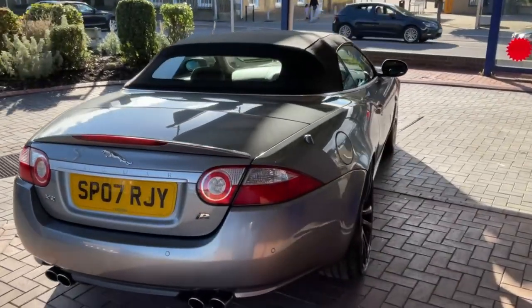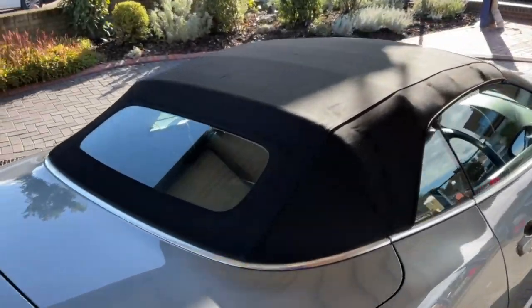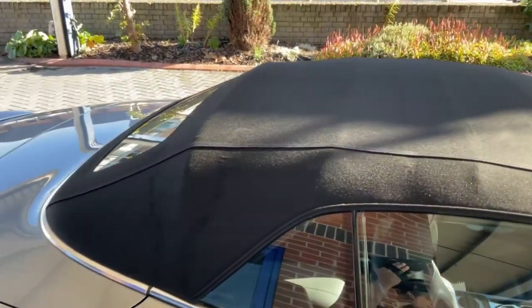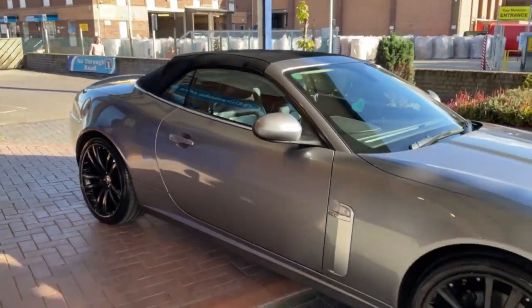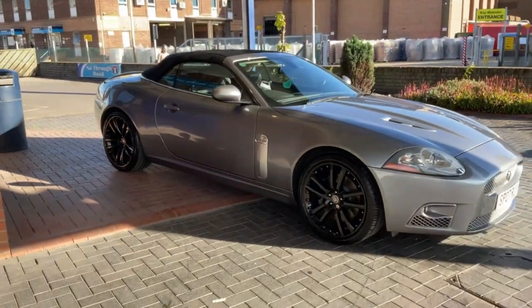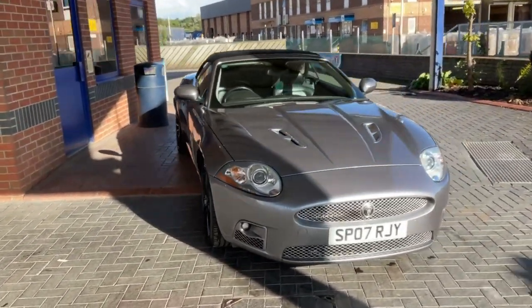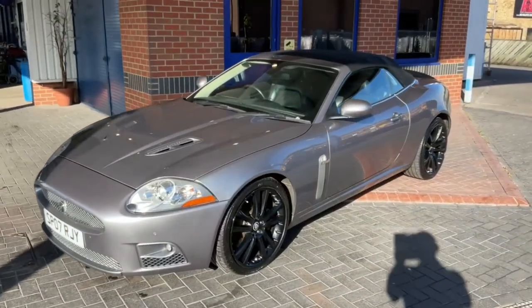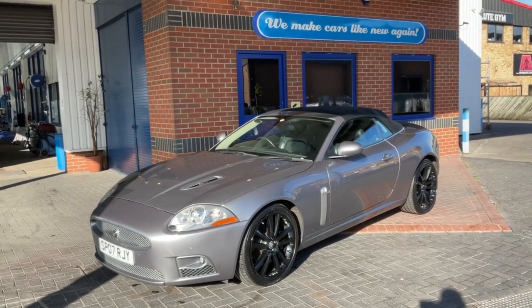I reckon the customer's going to be very happy with the roof and the overall look of the car. The thing with cabriolet roofs is when they get dirty they really do let down the car, but now this one's all nice and new — it sets it off. The sun's just come out as well, and funny enough, we make cars like new again.